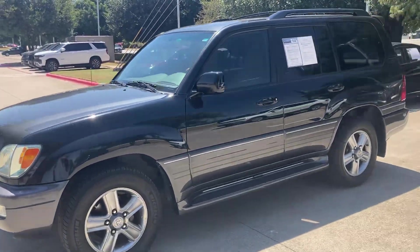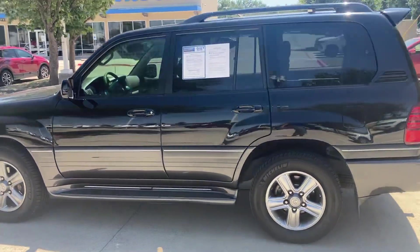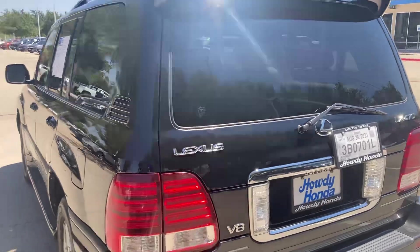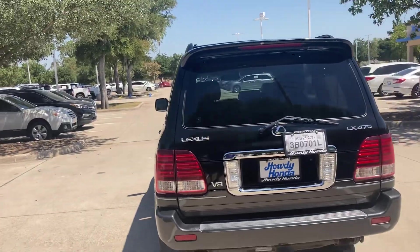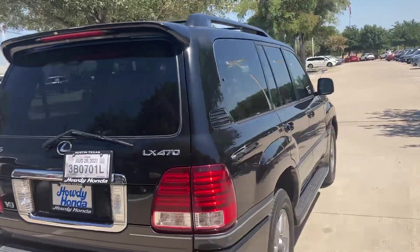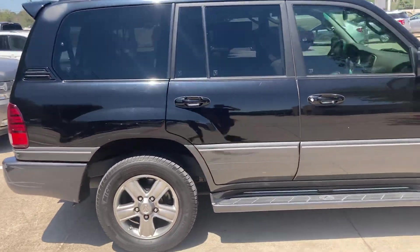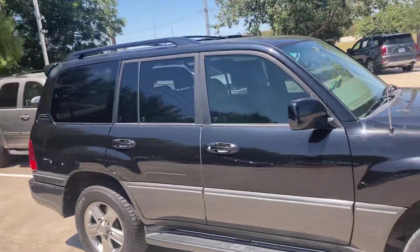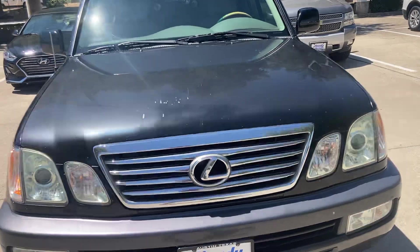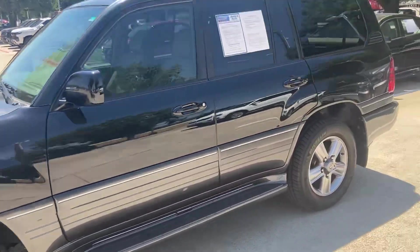This is the 2006 LX470 Lexus — beautiful vehicle. It's got the mileage on it. This is actually my stepdad's vehicle that he traded in to get a Pilot. I can get you just about any information you need on this vehicle. I know it's been well maintained, and these are just legendary vehicles — they last forever. This was the most likely car to reach 500,000 miles with basic maintenance, and we're not even halfway there on this thing.